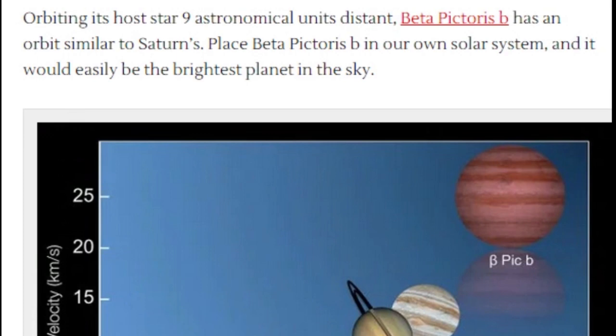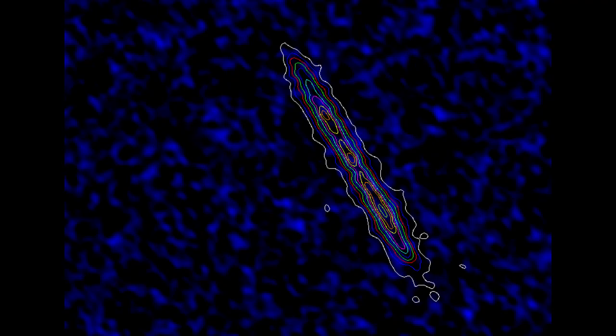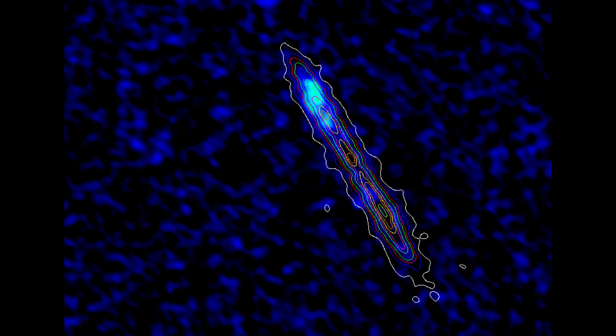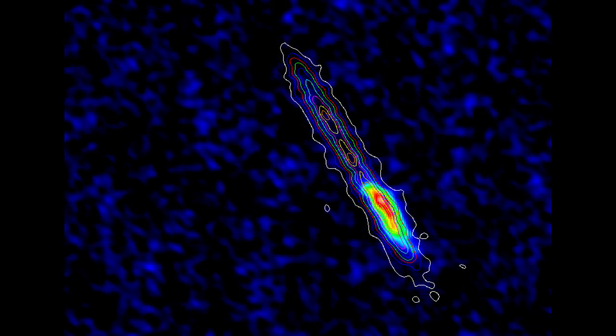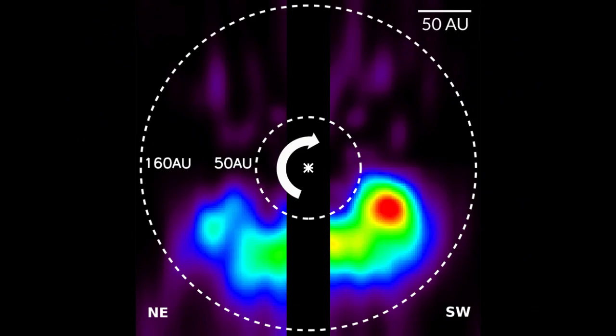Orbiting its host star 9 astronomical units distant, BPB has an orbit similar to Saturn's. Place Beta Pictoris B in our own solar system and it would easily be the brightest planet in the sky. The images in the series represent the most accurate measurements of a planet's position ever made.